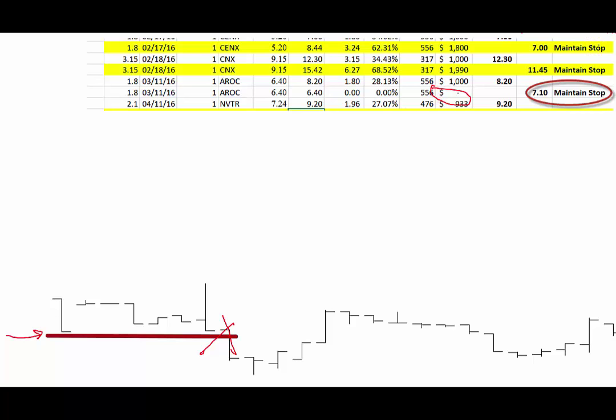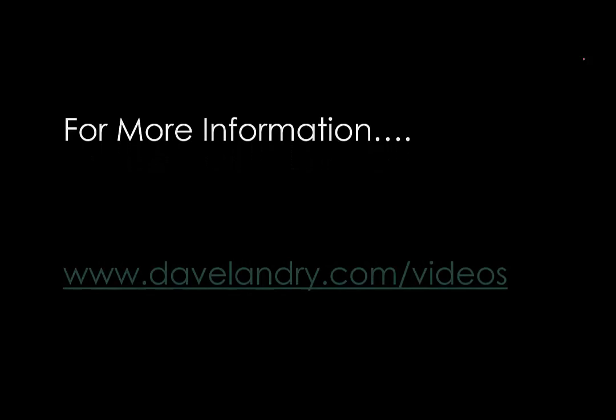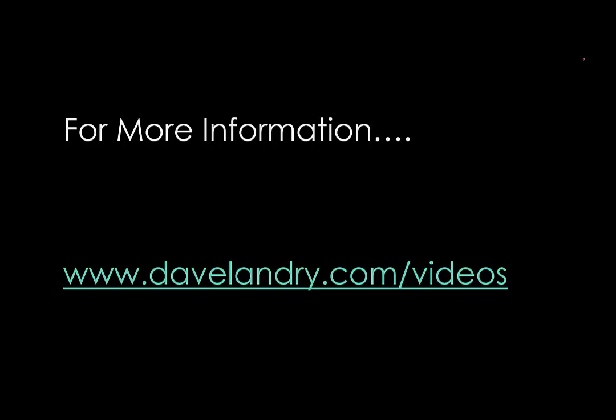For instance, if this stock would have turned around and went straight back up, it would have well been worth it. Unfortunately, this time it didn't work. Any questions, as usual, Dave at DaveLandry.com. For more information, go to DaveLandry.com/videos for lessons, and shoot me an email if you have any questions. Everybody have a great day, and may the trend be with you. I'll see you next time.